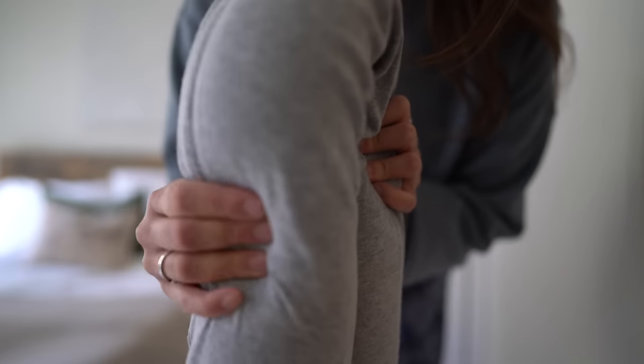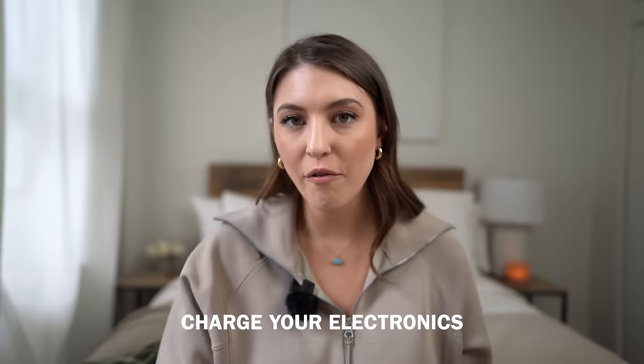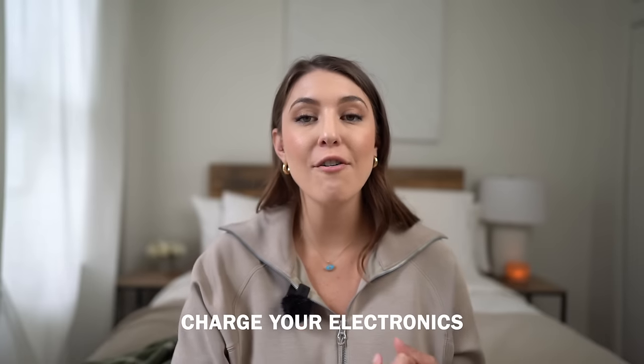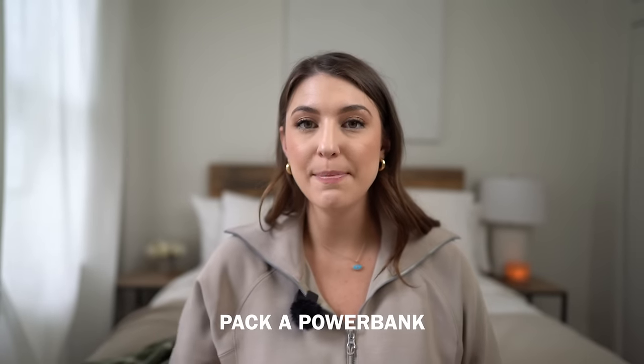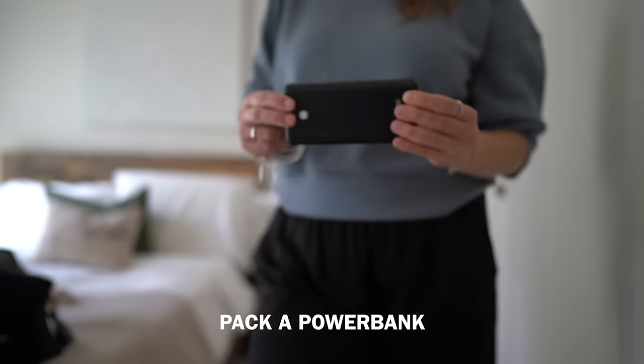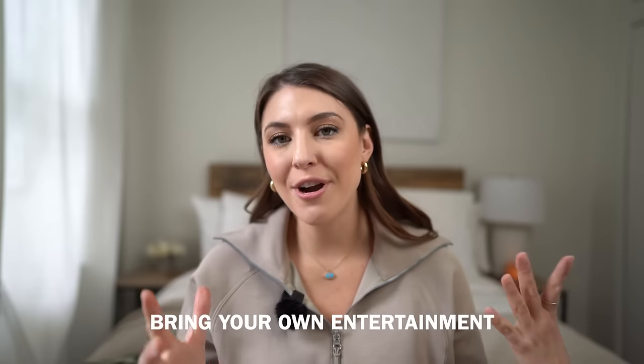It's always best to be prepared, so charge all your electronics the day before or right before boarding — your cell phone, Kindle, iPad, laptop. Don't rely solely on the in-seat power outlets because sometimes they don't work. I'd also pack a portable power bank so you can charge your devices as a backup just in case those outlets fail.